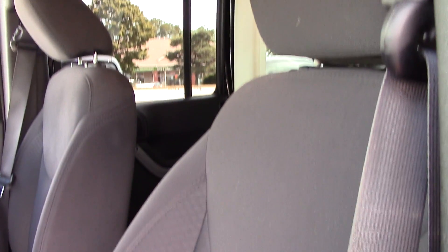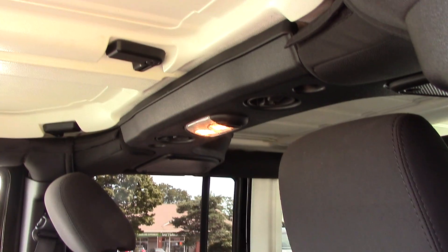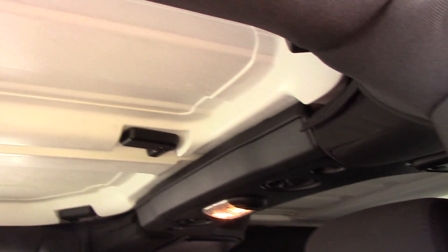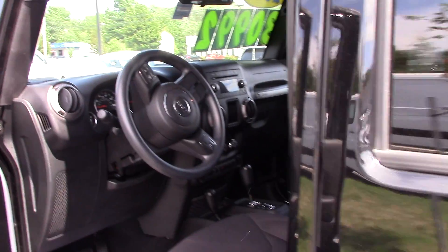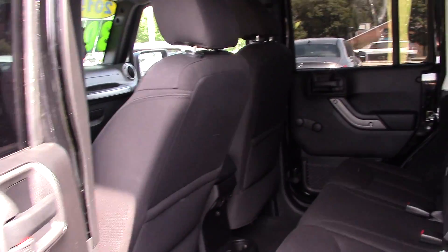Now this does have a three piece hard top. This means that you can take out these panels that are above the driver and above the passenger and remove just those if you don't have enough people to remove the entire hard top. They are a little bit difficult to take out — I recommend about three people.